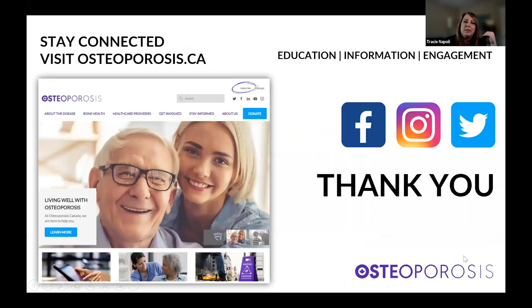Thank you to Emily, who always does such a fabulous job. You can also find us on Facebook, Instagram, and Twitter. As always, stay well everyone — happy cooking. Thank you so much for joining us, supporting us, and have a wonderful day. Take care, everyone. Bye-bye! Thanks Tracy, thanks everybody!